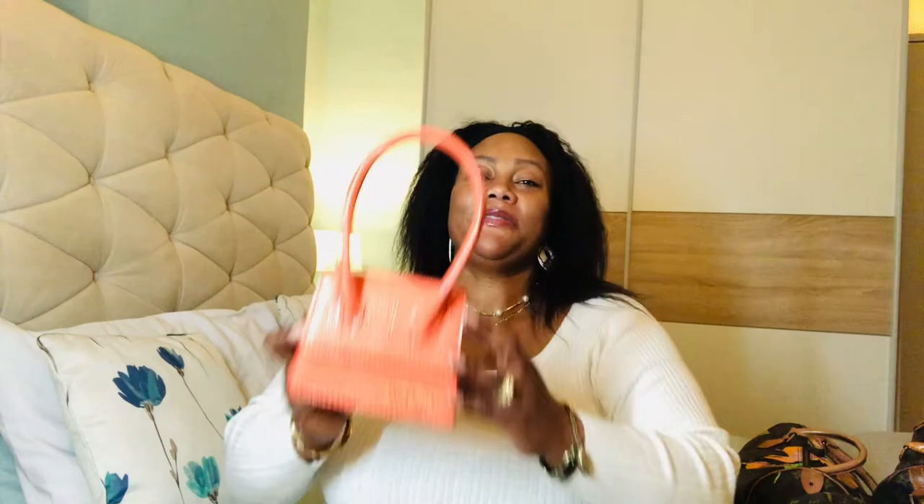Hi, it's Agnes and welcome back to my channel. I'm back today with my orange handbags to share with you. These bags are not really luxury brands — there's only one Prada bag in orange — and the rest are high street brands, with a couple that are thrifted. Let's get started.